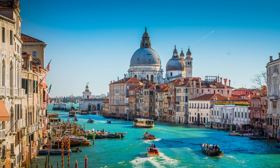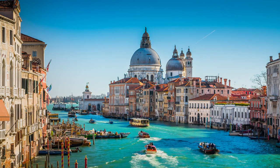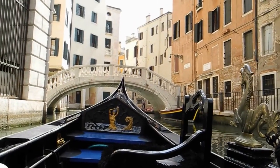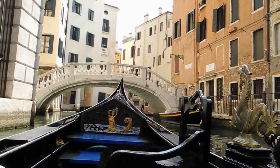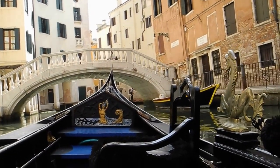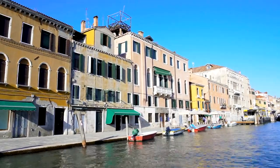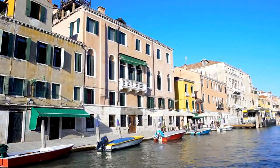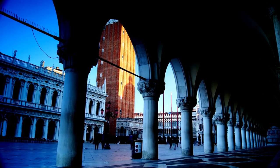Gallerie dell'Accademia Bridge. Head to the Accademia Bridge for breathtaking views of the Grand Canal and the surrounding architecture. Capture stunning photographs of passing gondolas, colorful palaces, and historic landmarks from this iconic vantage point. Take your time to admire the beauty of Venice's most famous waterway, which has inspired artists, poets, and travelers for centuries.